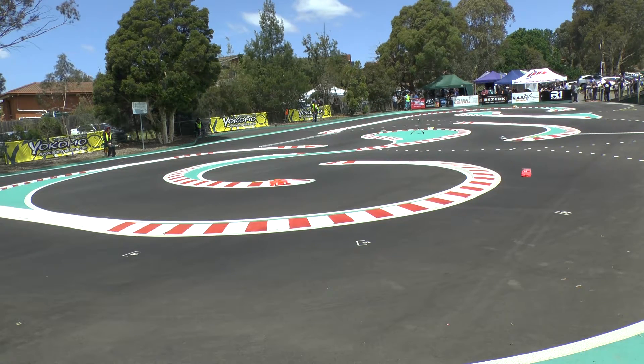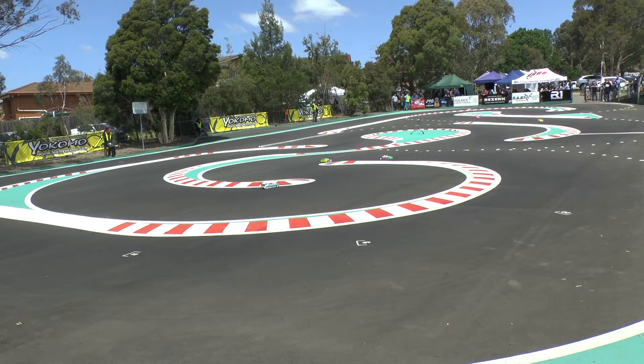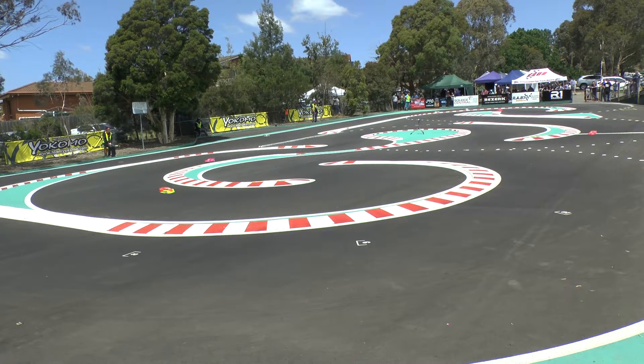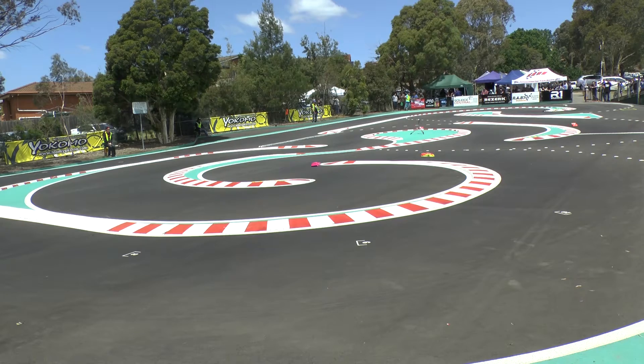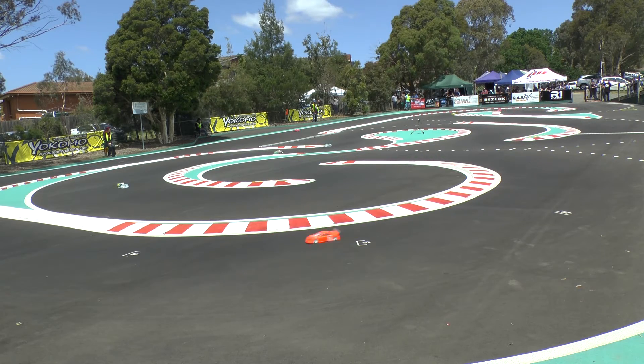The gap just starting to close up a bit at the moment — Kilford all of a sudden starting to get under a little bit of pressure. Gap was 0.65, it's now down to 0.3. Car number one putting some maximum pressure on Scott Kilford in the X-ray. Car one deep in the Yokomo, trying to have the answer for Kilford out in front. So it's Kilford with a minute 40 left to go.